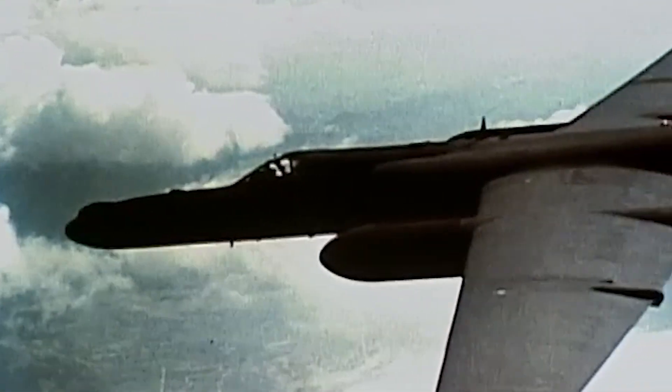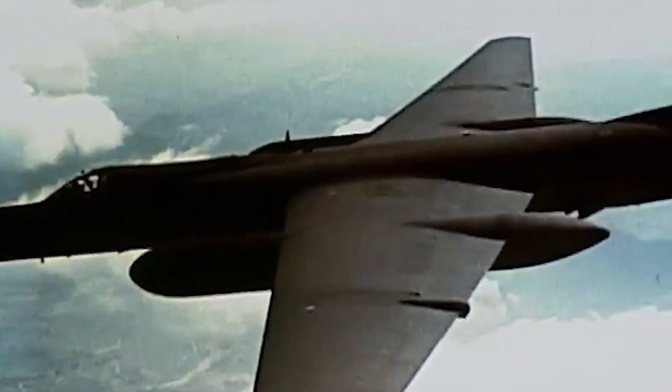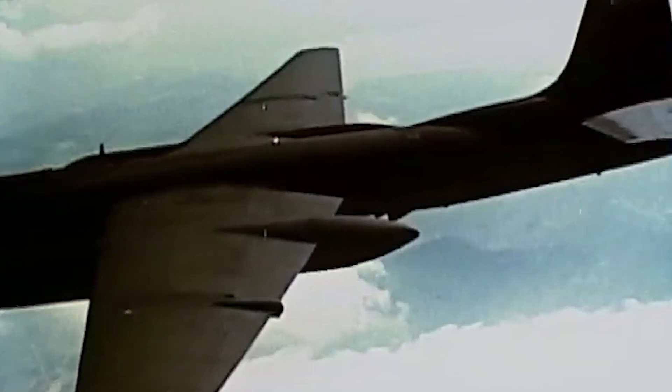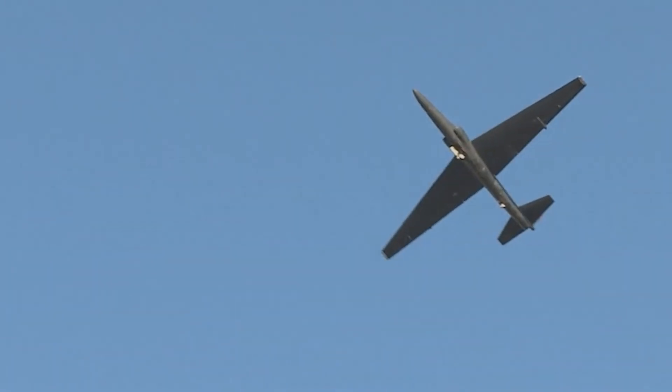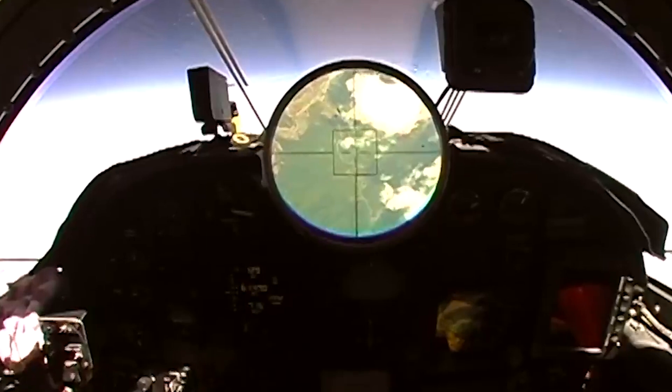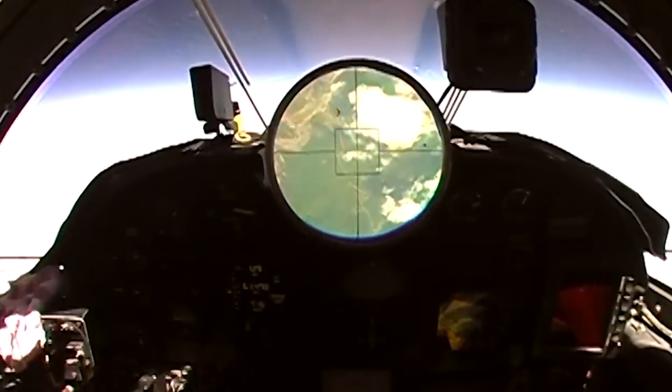The U-2 may be a Cold War icon, but its unique attributes have ensured it a lifespan that has lasted long beyond the end of the confrontation, with the latest versions of this legendary aircraft still playing an indispensable part in reconnaissance missions to this day.